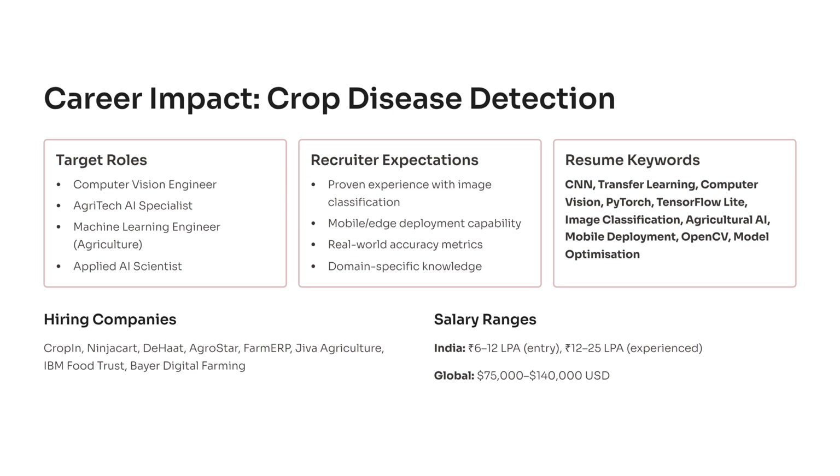Companies such as Cropin, Dahat, Agrostar, Farm ERP, Jiva Agriculture, and IBM Food Trust actively hire engineers in this space. Freshers in India can expect salaries between 6 and 12 LPA, while experienced professionals earn up to 25 LPA or more. Globally, this field ranges from $75,000 to $140,000. Remember, this isn't just a resume project — it's a gateway to a meaningful AI career that impacts global food systems. Start building this today and put it on GitHub.